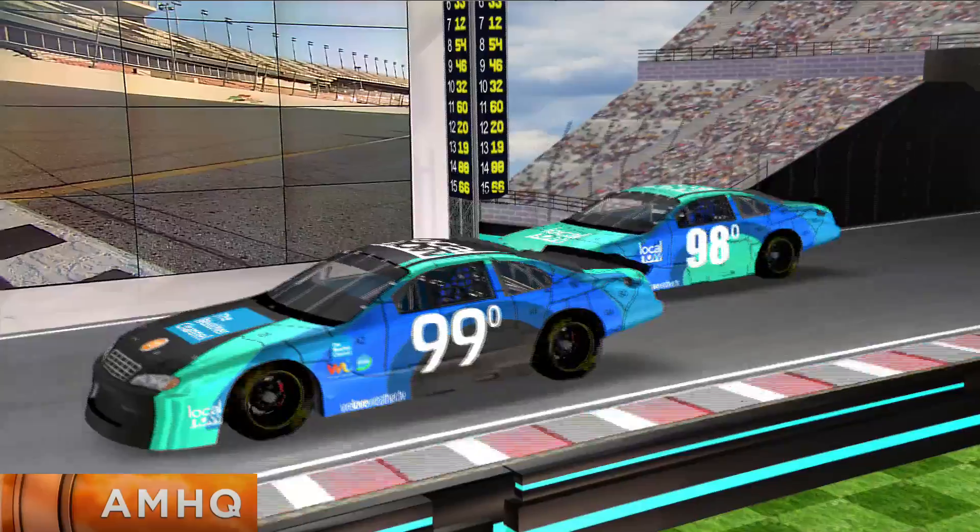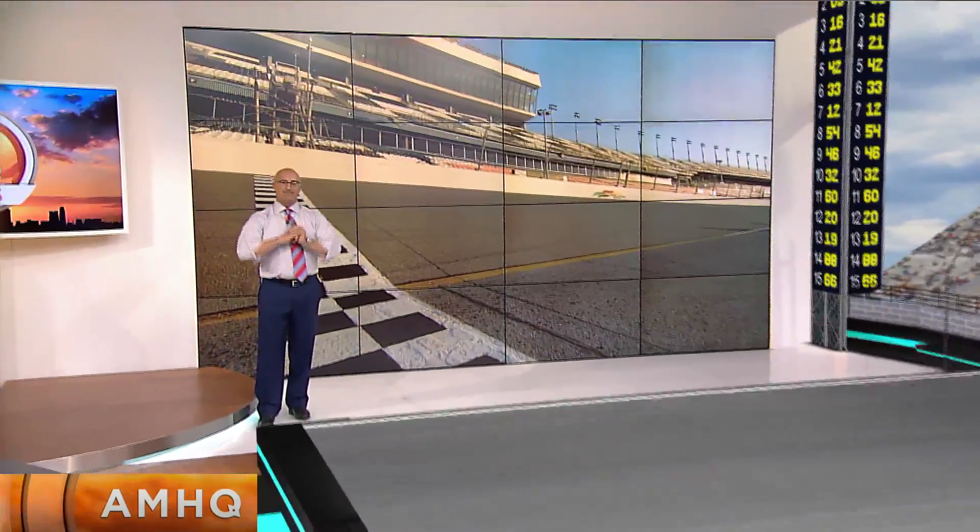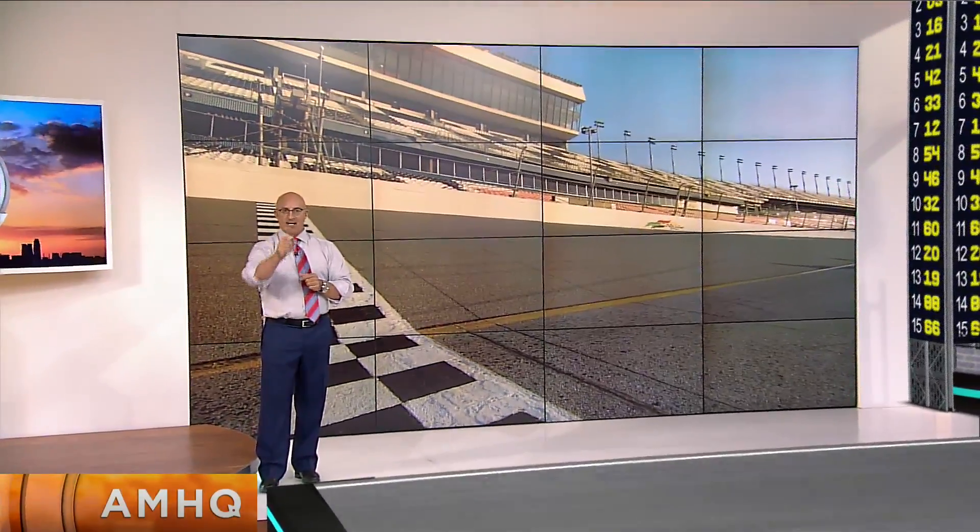So that's what teammates are for. On the last lap, forget the drafting, forget everything — it's winner take all.